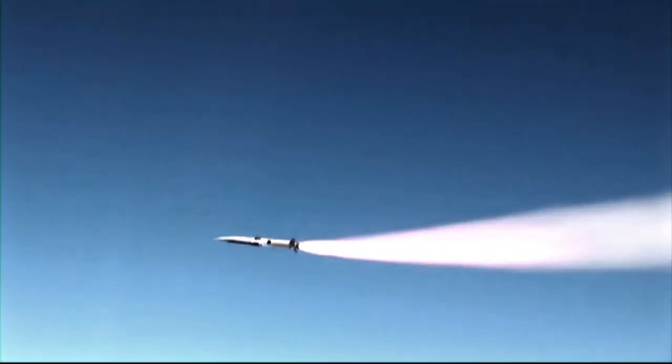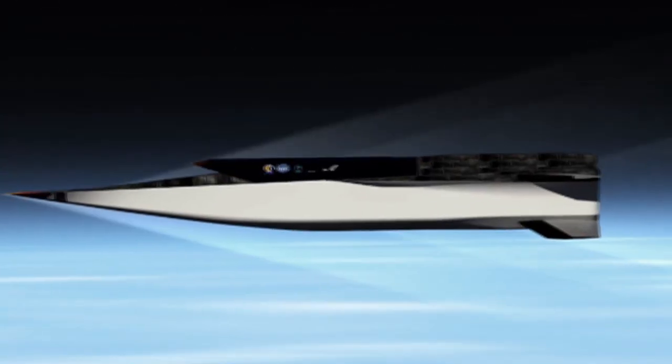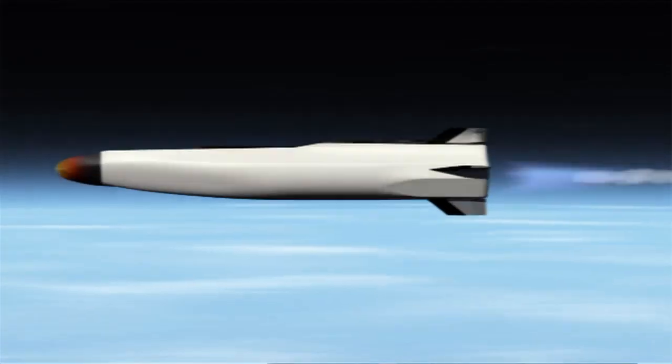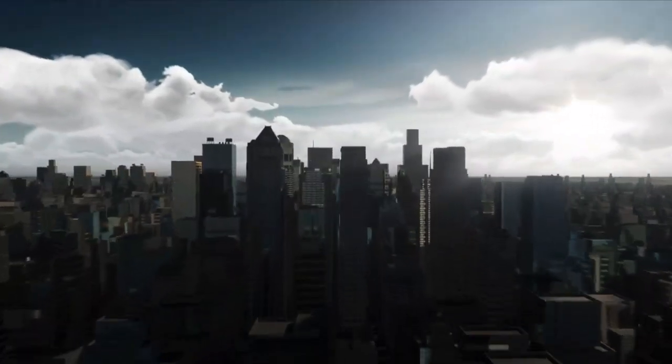We light the scramjet engine when we're flying at about Mach 4.5. It's akin to lighting a match in a hurricane and keeping it lit. At Mach 5, you're traveling about a mile a second. So if you fly at 160 seconds, you've managed to fly 160 miles in that rough period of time.